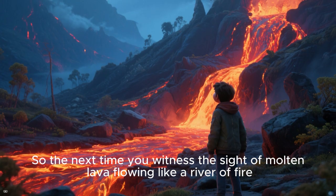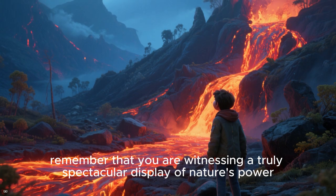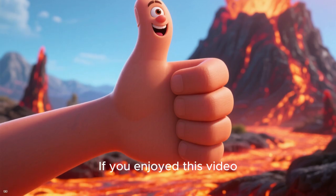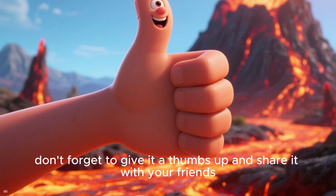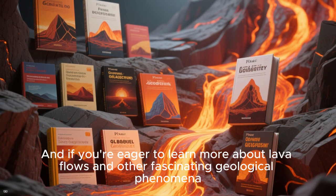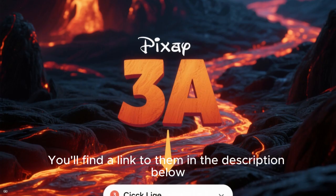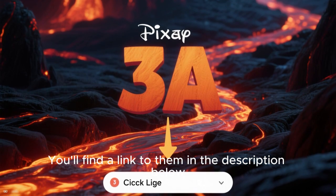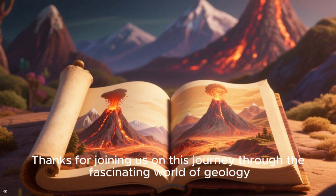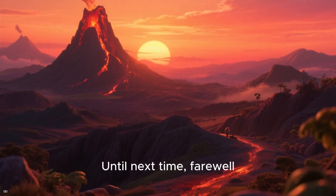So the next time you witness the sight of molten lava flowing like a river of fire, remember that you are witnessing a truly spectacular display of nature's power. If you enjoyed this video, don't forget to give it a thumbs up and share it with your friends. And if you're eager to learn more about lava flows and other fascinating geological phenomena, we suggest checking out the additional resources — you will find a link to them in the description below. Thanks for joining us on this journey through the fascinating world of geology. Keep asking questions, keep exploring, and stay curious. Until next time, farewell.